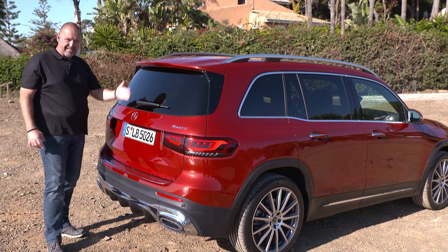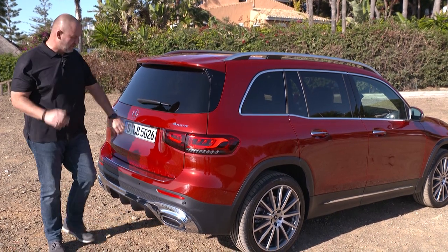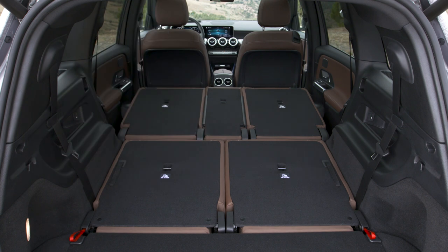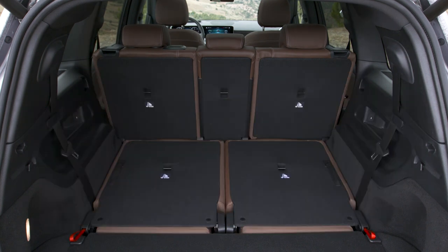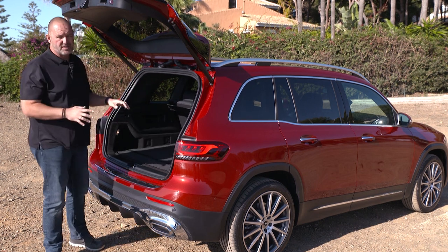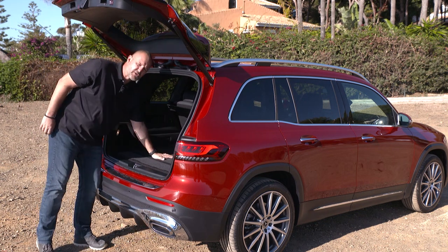That steep rear section is the reason for the size of the boot. The GLB features 560 liters of maximum boot capacity with the rear seats up, increasing up to 1,755 liters when you fold them down in a 40-20-40 split. That's quite a nice number for this segment. That's for the five-seater — if you opt for the seven-seater, you have a bit less because of the additional seats mounted there.